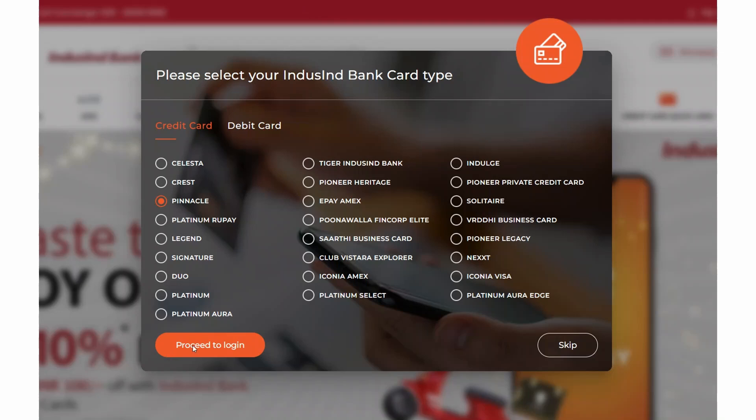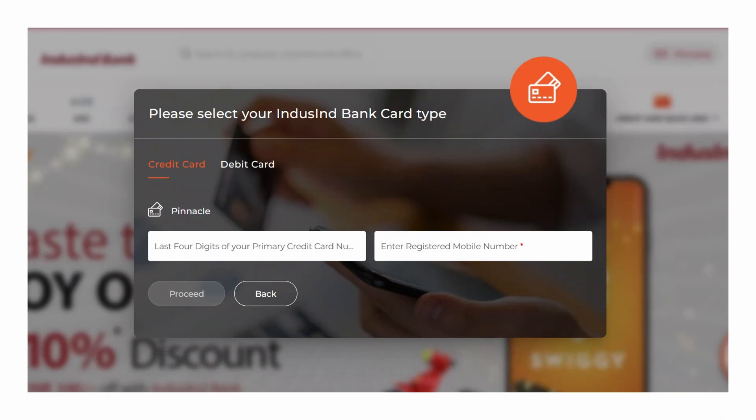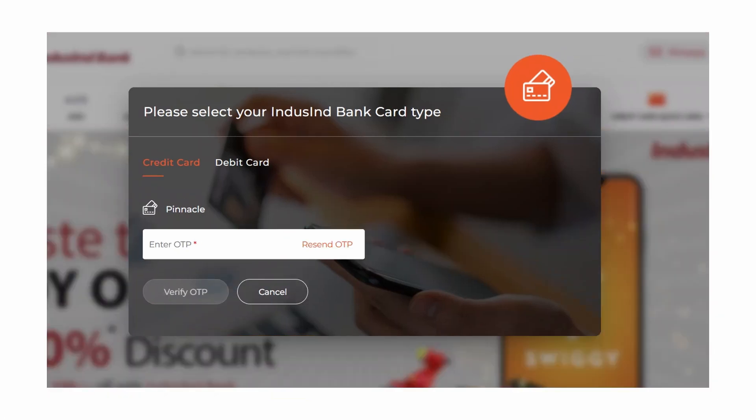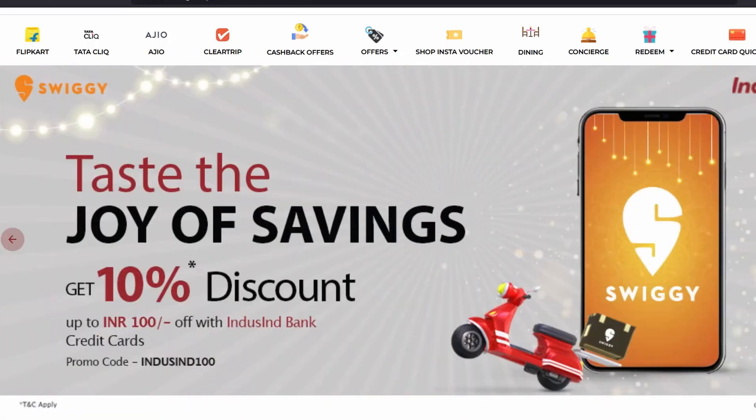It will ask you for your details. First, you need to provide the last four digits of your primary credit card number. If you have an add-on card given to someone else, you still need to put in the primary cardholder's number. Then enter your registered mobile number and click Proceed. It will ask for your first name, last name, and email, then prompt you for an OTP received on your registered mobile. Verify it and you'll be logged into the Index Moment platform.